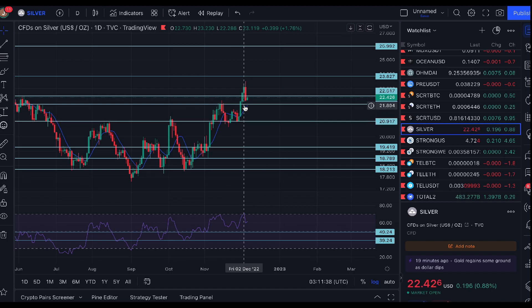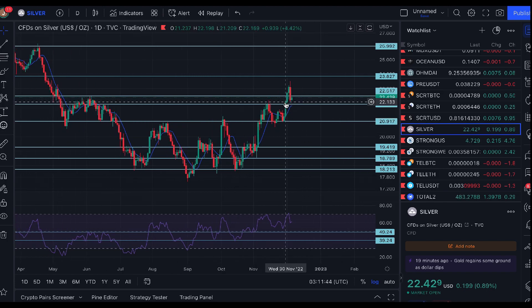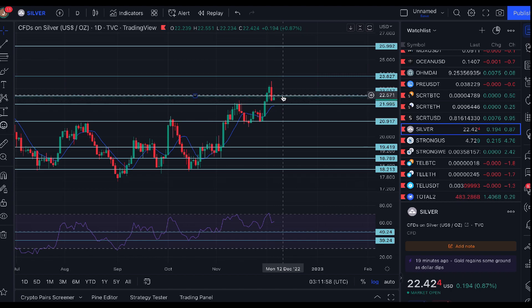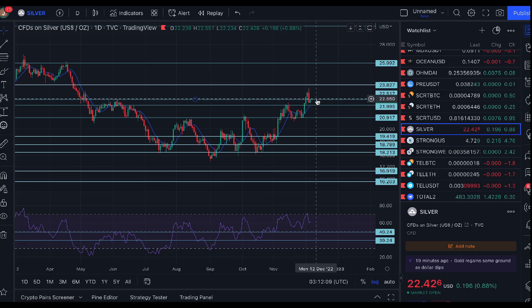I was suggesting we'd need to break above the $22 to $22.50 level and hold it as support. So far, technically, we have held support between $22 and $22.50 — so far so good for silver. But I definitely need it to break above and hold the $22.50 level, not just $22, because you can see it's a previous resistance level.